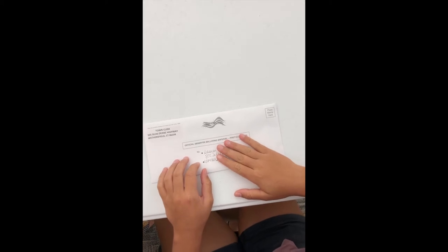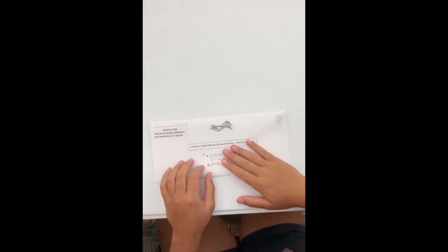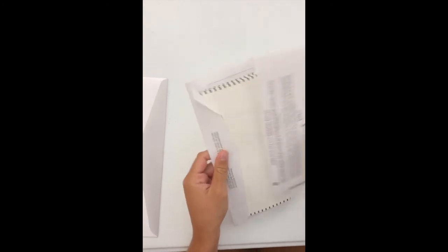Absentee ballots will become available and will begin being mailed to voters on October 2, 2020. The next step is completing the absentee ballot. It will be mailed to you as a ballot set. This set will include the ballot along with two other envelopes — a B envelope and a C envelope.